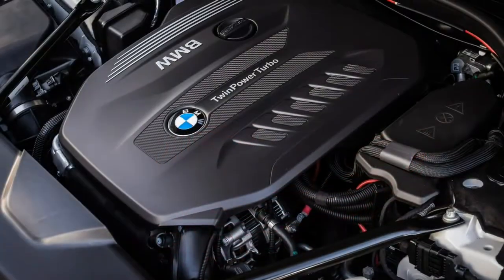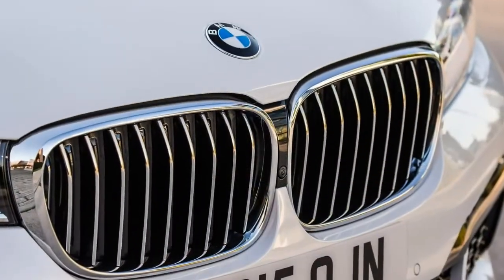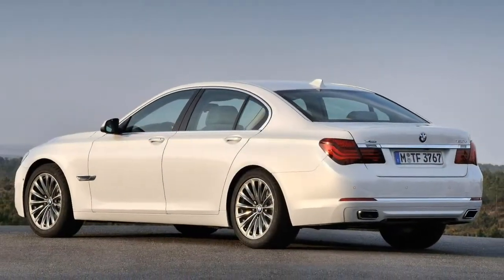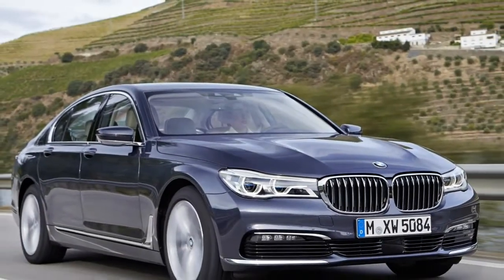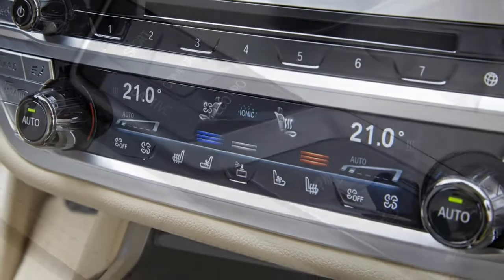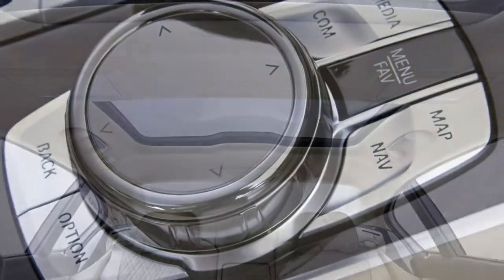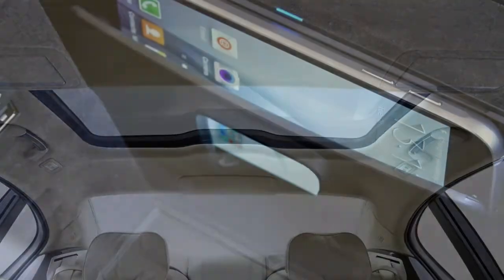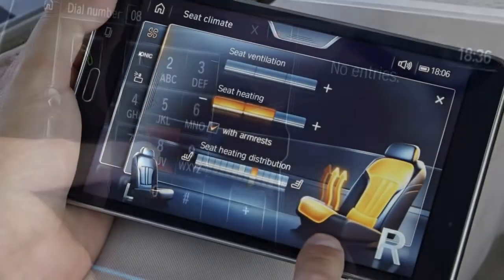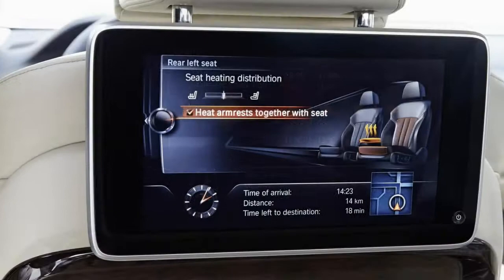The firm's new gesture control option may be less intuitive at first. Our experience suggested it takes a short while to ensure you're waving your hand in the correct place and at the correct speed, though it is curiously satisfying to dismiss an incoming phone call with a disregarding swipe of the fingers. The cabin smells rather nice too, thanks to the optional ambient air package, which ionizes the air to help with allergies and fragrances the cabin — six different scents are available, with four included as standard on each new 7 Series.